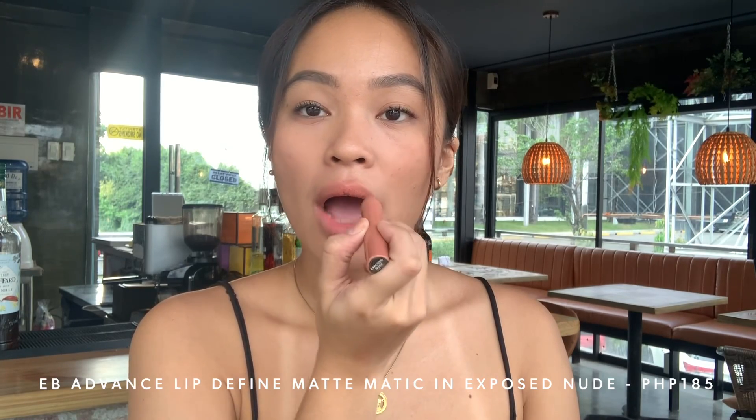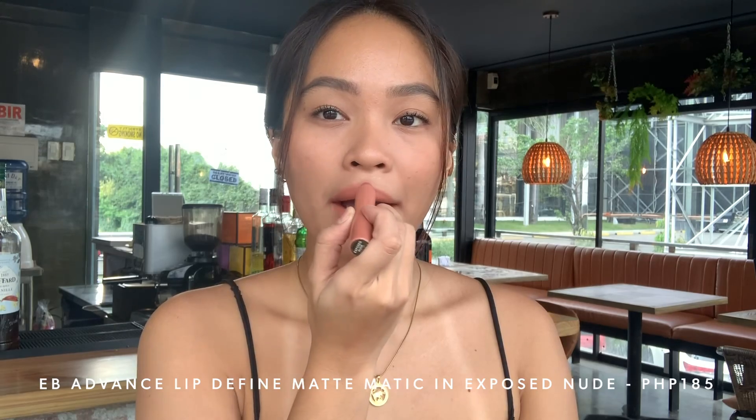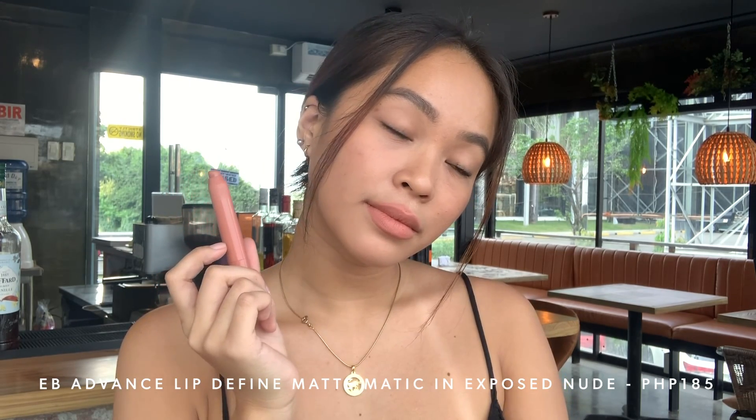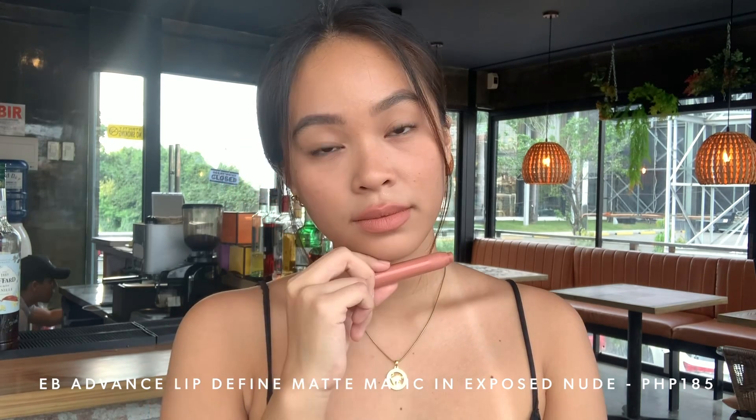The next lip product is from EB Advance — the Lip Defined Mathematics in the shade Exposed Nude. My two favorite shades are Exposed Nude and Raw Burgundy. I love combining them because it gives this perfect sculpted lip look. If you haven't tried this yet, why not? It's so affordable — sometimes it goes on sale for only 99 pesos or less. The look it gives on the lips is so luxurious. It's a matte lipstick, but not totally matte — there's a diffused reflection of light which makes your lips look healthy and plump.